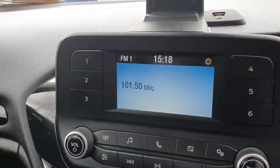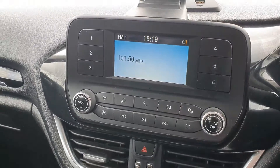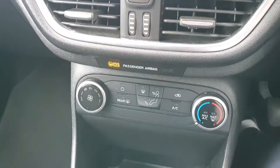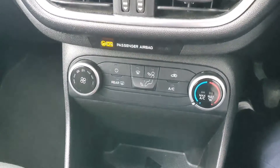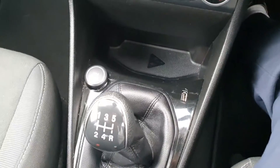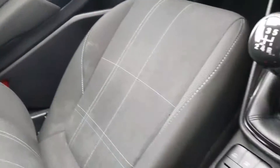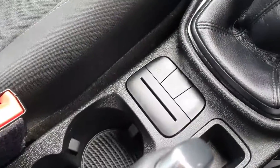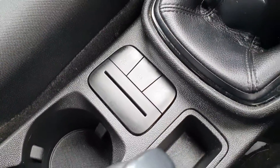On into the centre you have your entertainment system here, which can be paired with Bluetooth as well. On down we've got our air conditioning. We've got our USB ports and our power port there. Manual gearbox. You've got your eco mode here with your traction control as well.